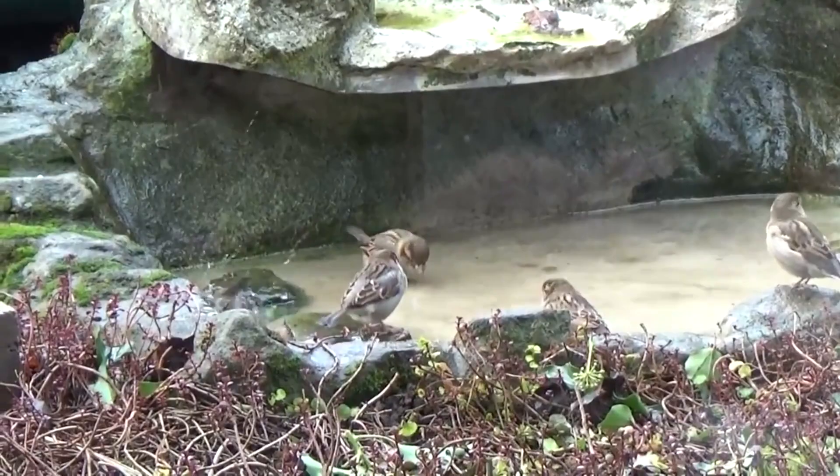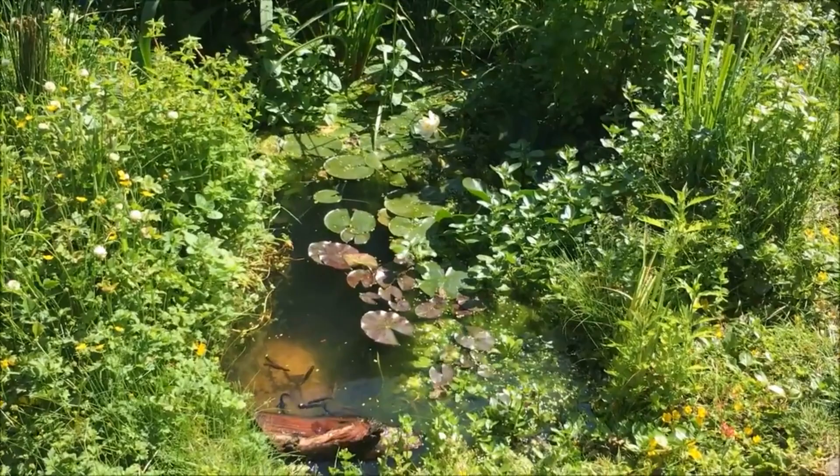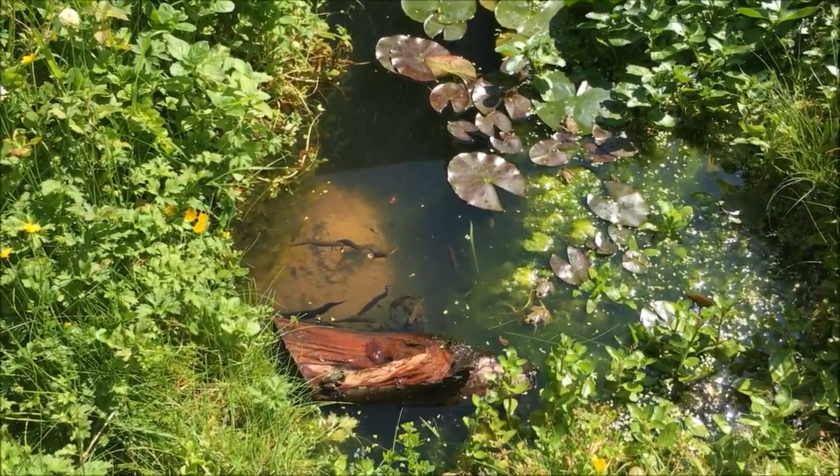This could be a simple shallow tray that animals can use for drinking or bathing, all the way up to a landscaped wildlife pond. One thing to consider if you are installing a deeper pond or water feature is a sloped way out. The last thing you want is to attract animals to your garden only for them to fall into your pond and drown.